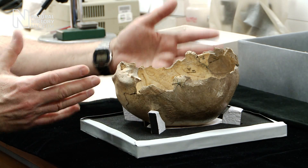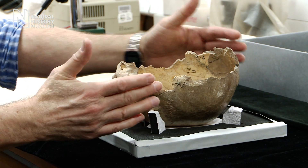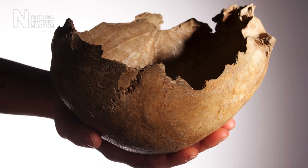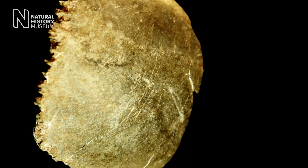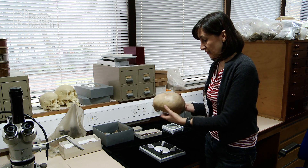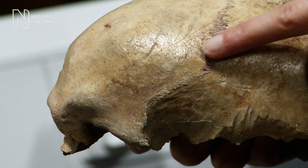These skulls have been modified from their normal shape to turn them into essentially a bowl. We did a very careful three-dimensional analysis using a new technology developed here at the Natural History Museum, which allowed us to identify more precisely the type of modification. The most obvious are a series of cut marks, which are scratches produced by a stone tool.